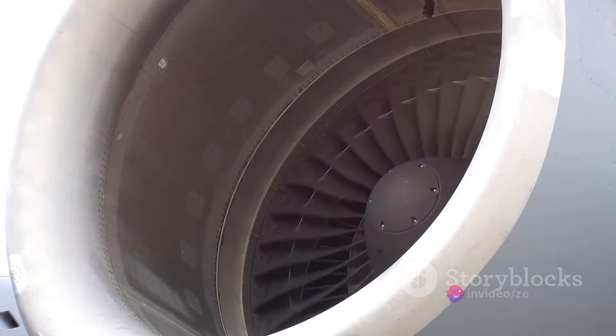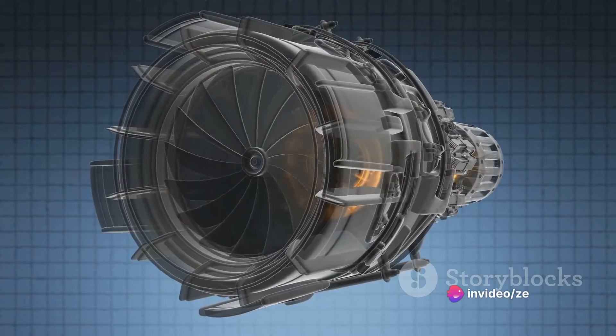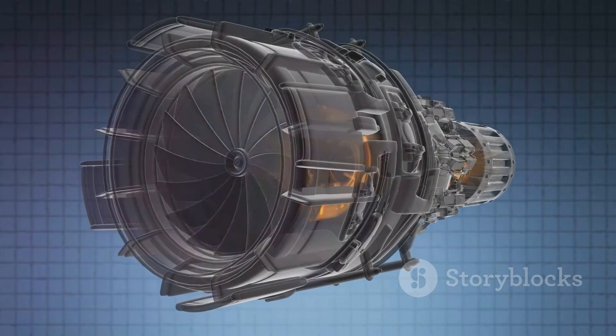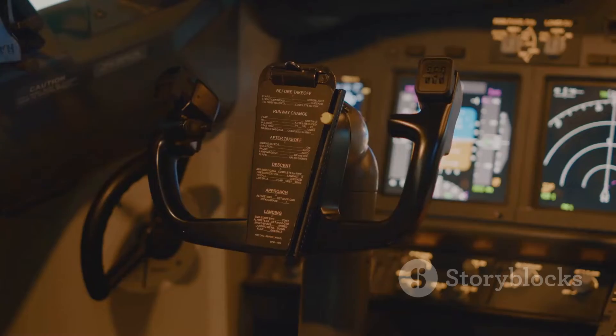Let's take the example of a jet engine. When a jet engine is at full throttle, it can expel gas at speeds up to 1,500 miles per hour — faster than the speed of sound. This expulsion creates a powerful thrust, propelling the aircraft forward.